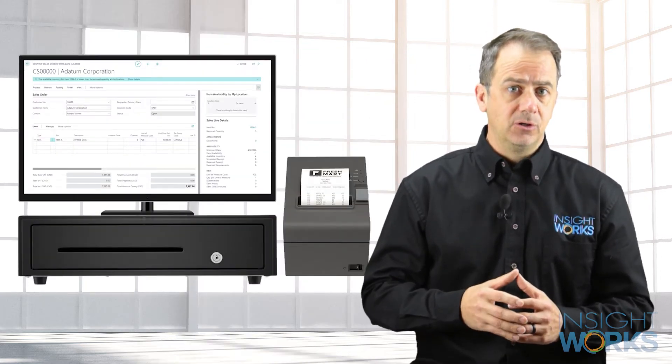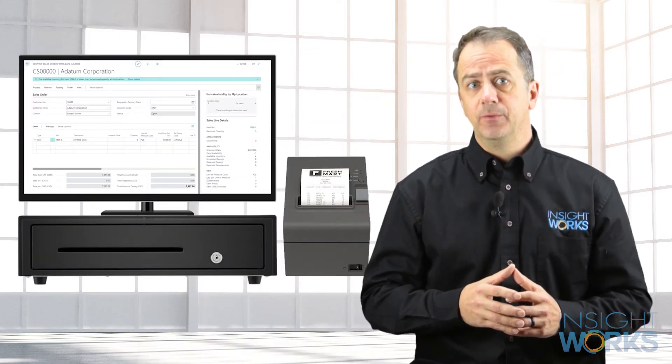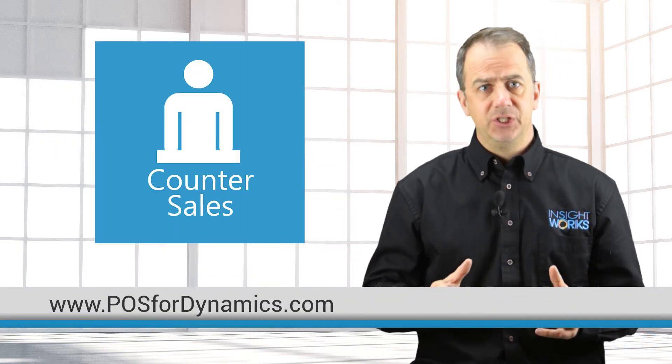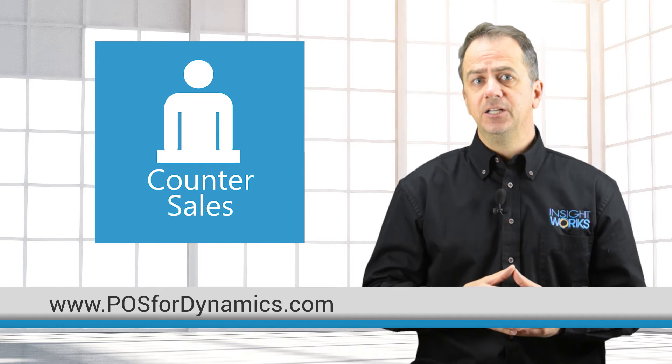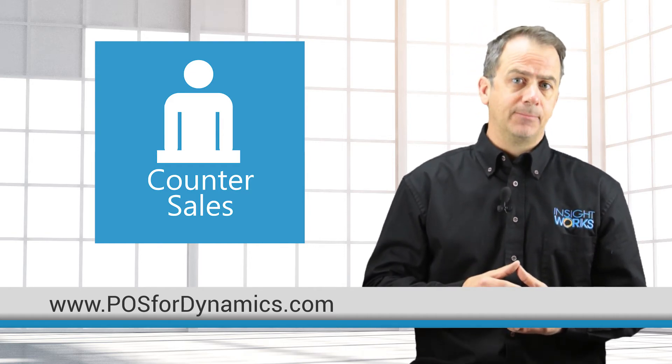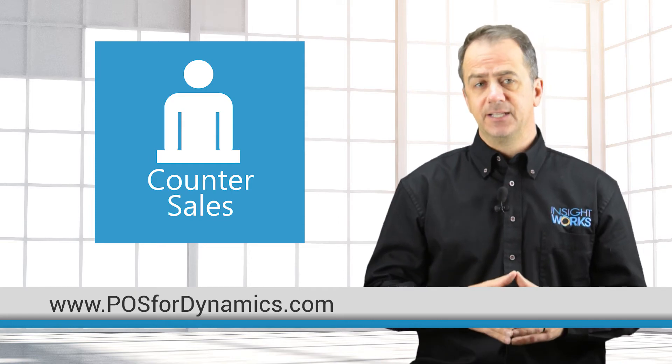Adding a cash drawer or receipt printer to your checkout terminal is easy when you use Counter Sales. Counter Sales from InsightWorks provides you and your customers with a quick checkout process. To learn more, visit Microsoft AppSource or head on over to the InsightWorks website.